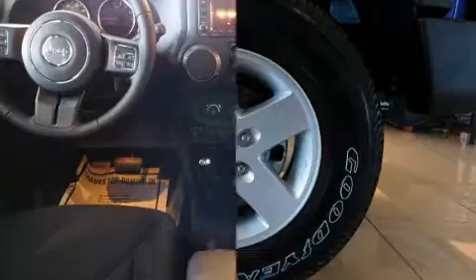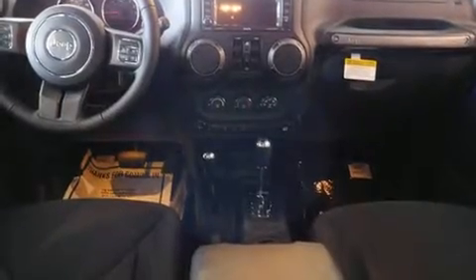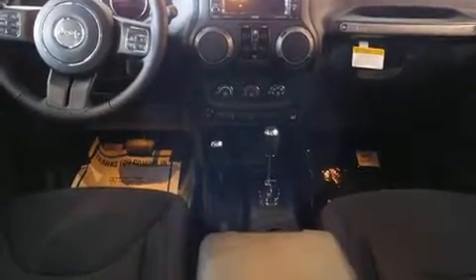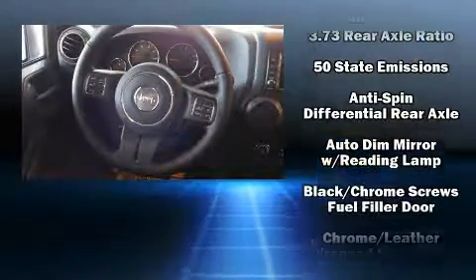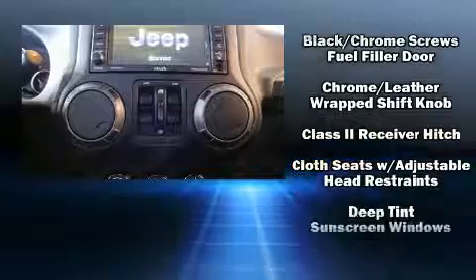Top features include a split folding rear seat, one-touch window functionality, a leather steering wheel, front fog lights, heated door mirrors, skid plates, and remote keyless entry.